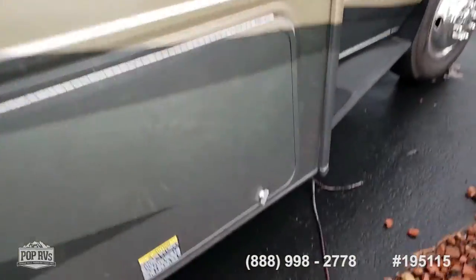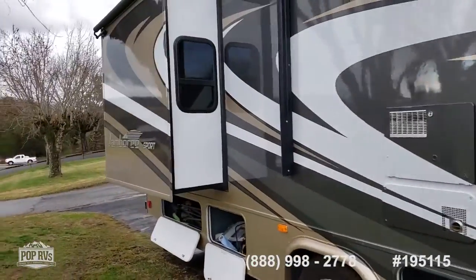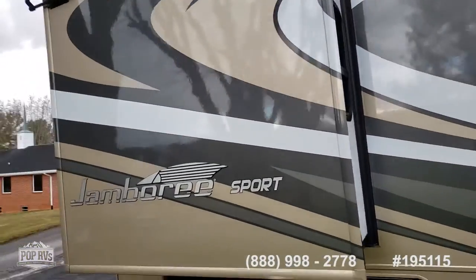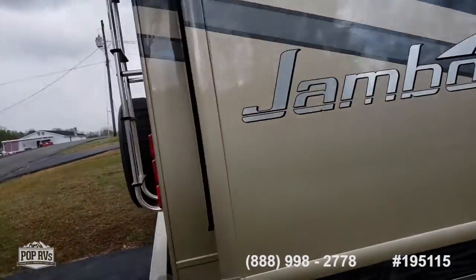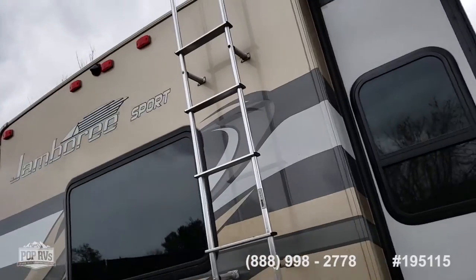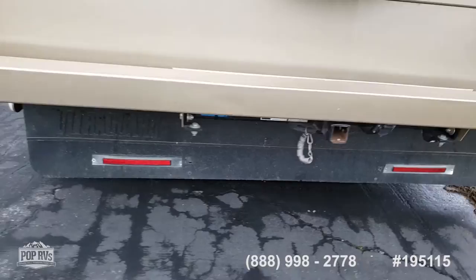There's a large propane tank. This slide is for the bedroom — it needs a lot more space in the back. It has a roof ladder, and that is a fiberglass roof, not a rubberized roof. You have a skirt back in the back.